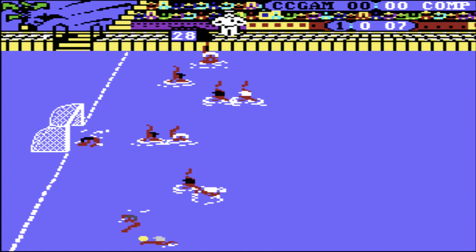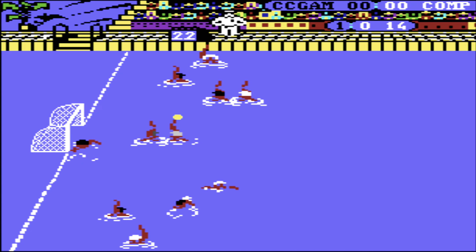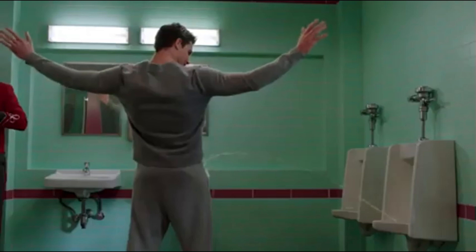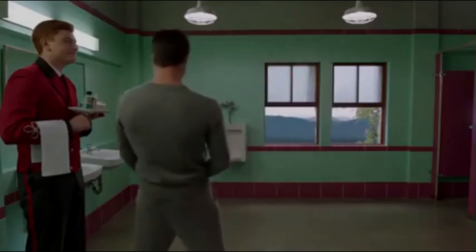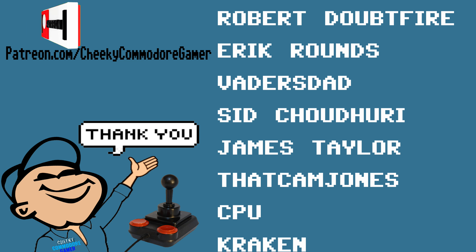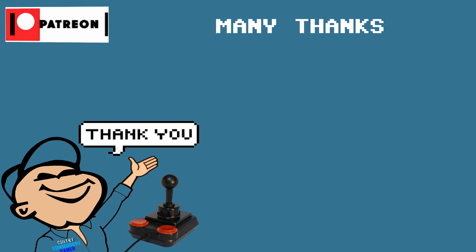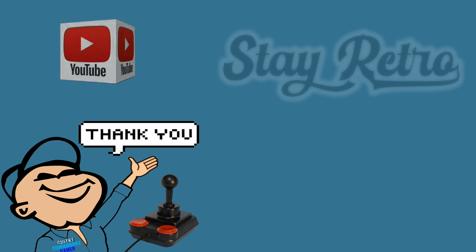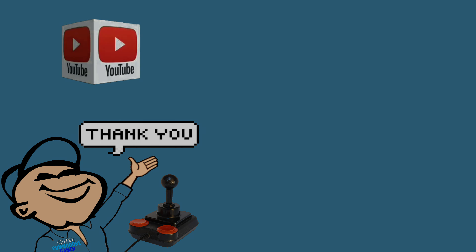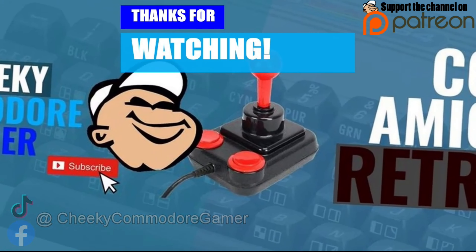Thanks again for your continued support, and hopefully I'll see you all in the next video. Until then, bye for now. A massive thank you to the following Patreons — your continued support goes a long way to ensure we continue on this epic journey down memory lane. And also those who have joined the YouTube membership. Stay retro. I'll see you all in the next video.